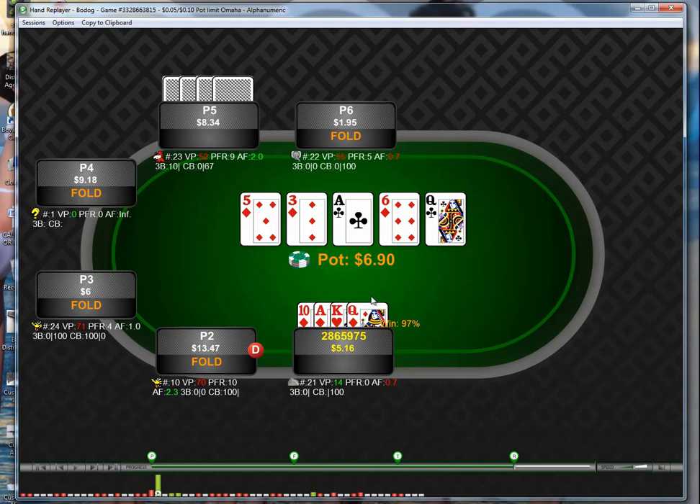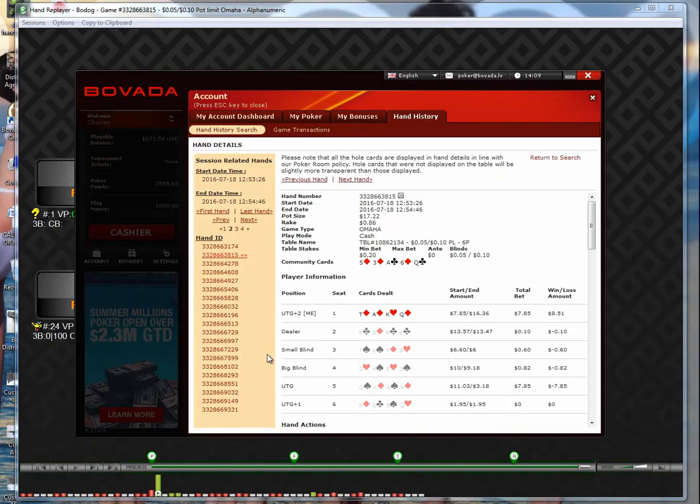The river doesn't really change anything — the only thing that could have changed things would be if the board paired. This guy checks. I go all in — the pot was about 6.90, I've got 5.16 left. It's a pretty easy call; he calls. He had the second nut flush: king-high. I had the ace, he had the king, and he loses the majority of his stack. You might say — 'well, so what, he has the second nuts?' What I want to say is: in PLO you have to consider your opposition. It's not the same as Hold'em — you always have to be thinking about what hands do you logically beat that your opponent would hold and act that way in this situation.